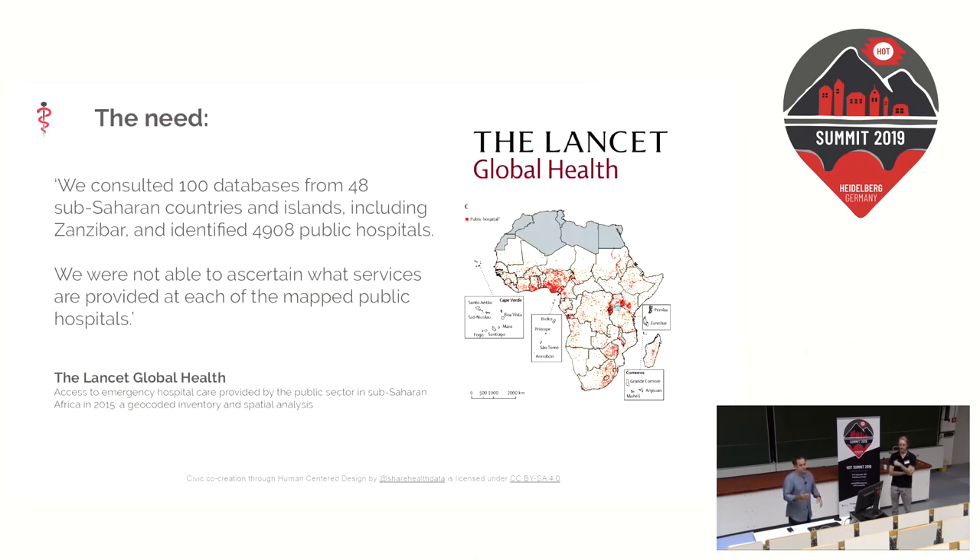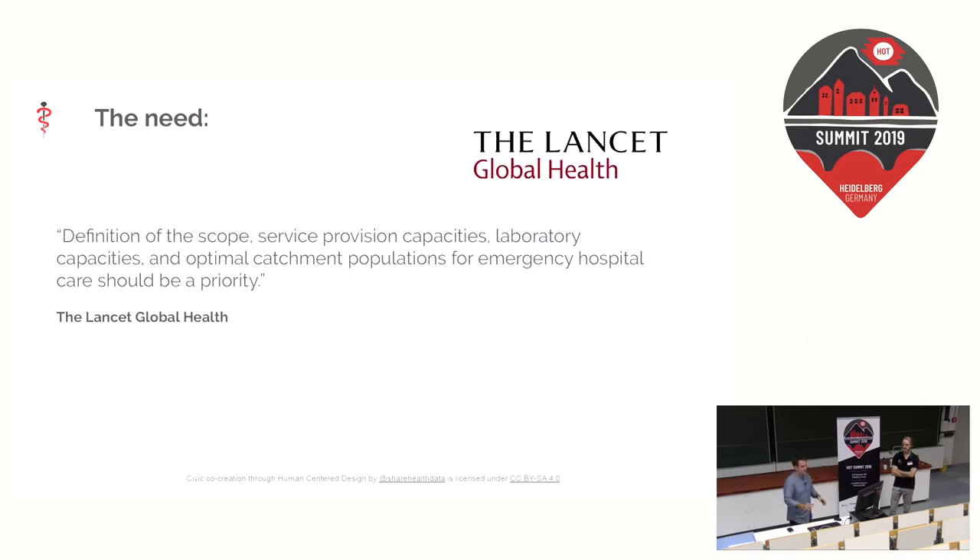This need has been identified in the Lancet Global Health. The Wellcome Trust managed to put together a database of 4,908 hospitals throughout Africa, but they can't tell you which services are in those hospitals. That's been identified as a priority and that's our mission — to improve the quality of the data in those hospitals so that we know where the services are.